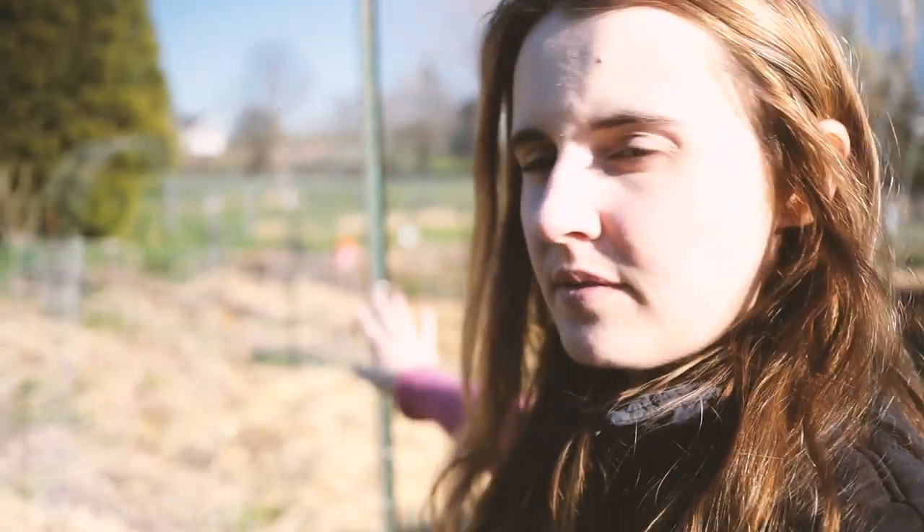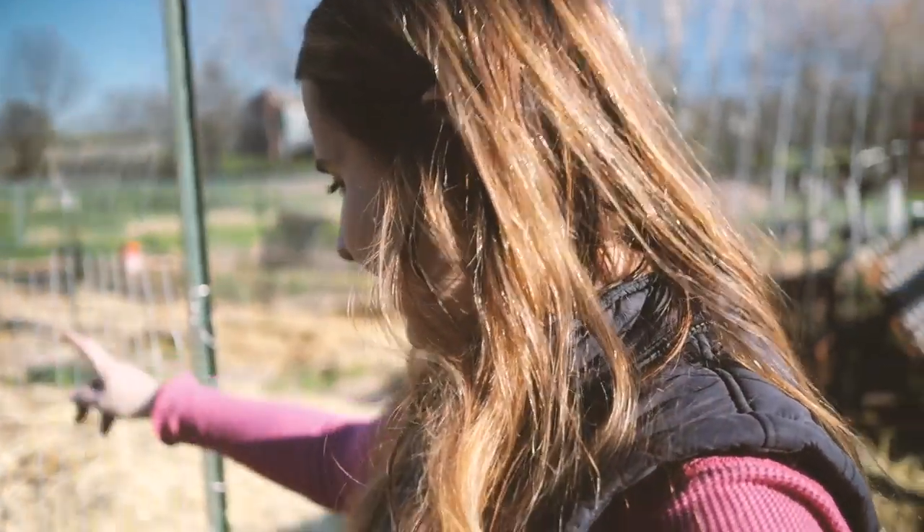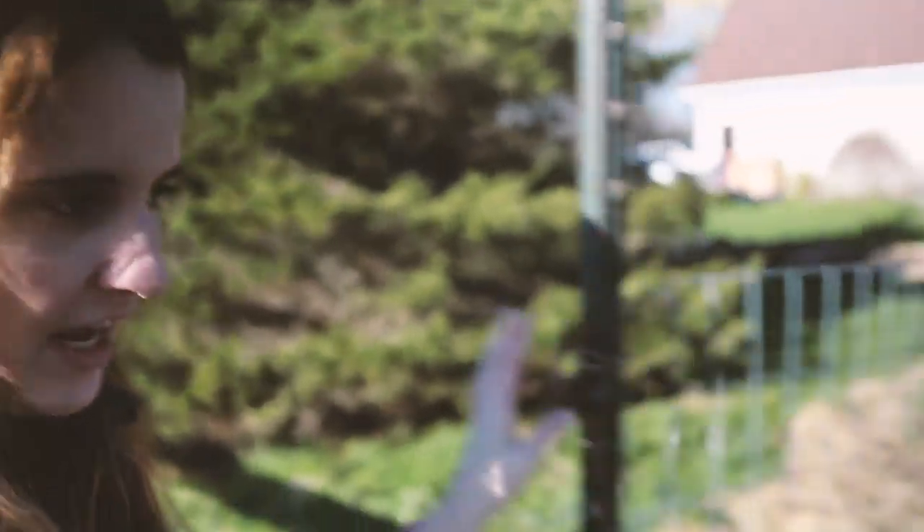This trellis right here is for peas. We planted peas on both sides — they have yet to come up. It's been really chilly. It was warm, and then it got really chilly. Hopefully those guys germinate. Time will tell.